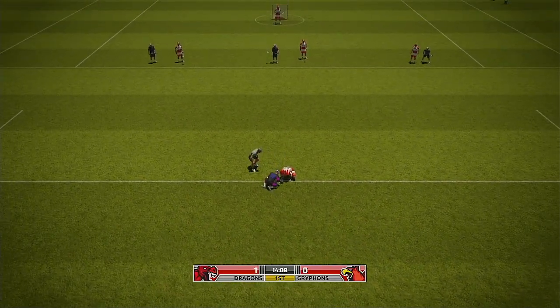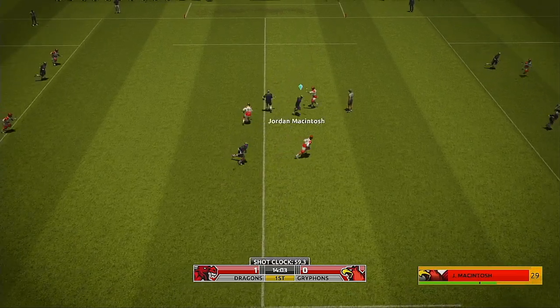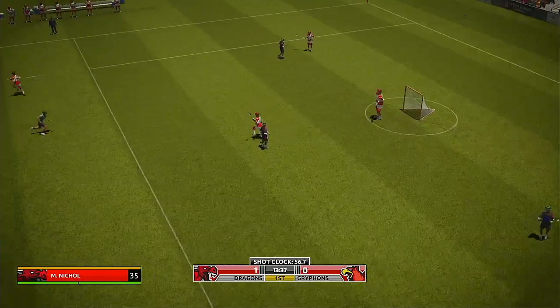It all starts here. Who will come up with this faceoff? Nice win on the faceoff — 25 comes out on top. Kenny Berry, Nycastro, was all over that one.